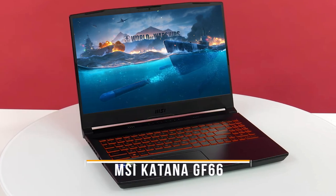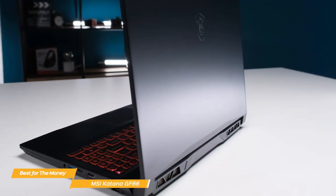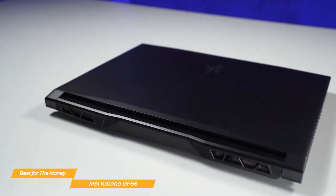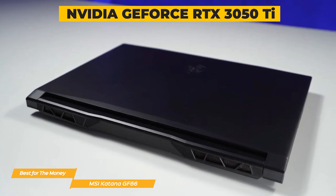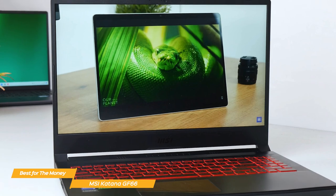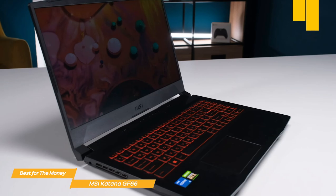Next on my list is the MSI Katana GF66, my choice for the best gaming laptop for the money. Though the MSI Katana GF66 is designed with budget-conscious gamers in mind, that doesn't mean it skimps on performance. The GF66 is powered by an Intel Core i7, which is plenty powerful for most gaming needs. It's also equipped with an NVIDIA GeForce RTX 3050 Ti graphics card for awesome ray-traced graphics and AI features, and the screen is a 15.6-inch Full HD IPS display with a refresh rate of 144Hz, which makes gameplay look smooth and seamless. It has 4GB of GDDR6 video RAM, capable of delivering some seriously impressive graphics.